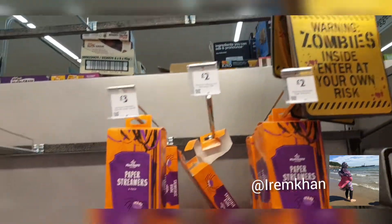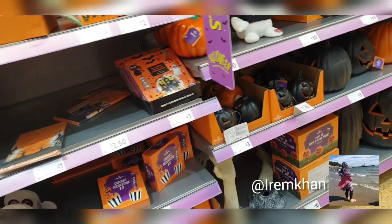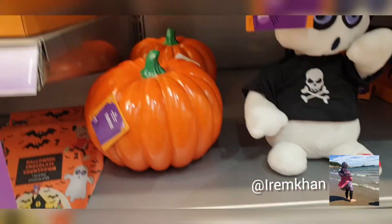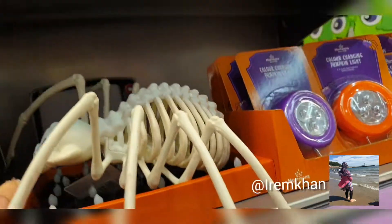As you can see, quite a lot of Halloween stuff. Pumpkins — I actually like this pumpkin, this big black one, it's really nice. They didn't have much, probably because it's nearly Halloween and people are buying items.